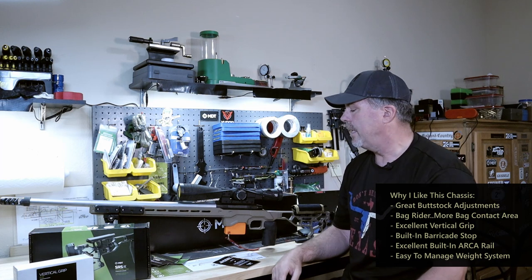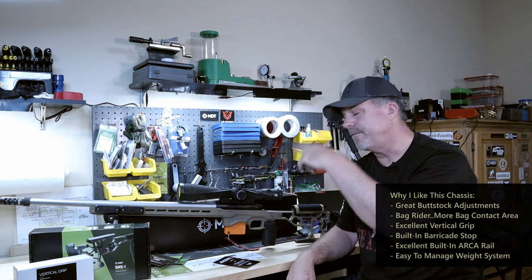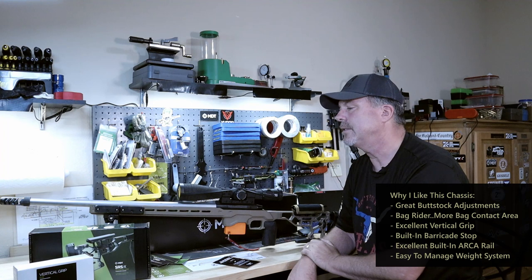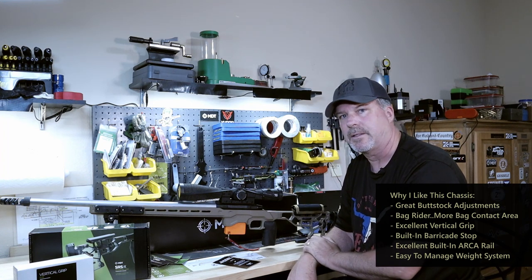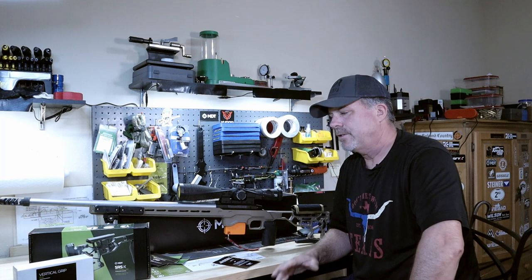The build quality and everything is fantastic. Let's talk about another thing I really liked when I unboxed this today. I got this thing shipped to me by UPS and it was packaged just fantastically. Now I actually had the Oryx chassis for my original Tikka T1X — I took the original stock off and put the Oryx chassis in there.